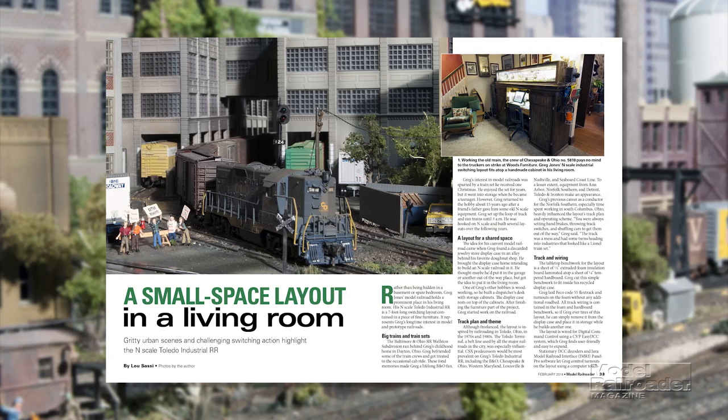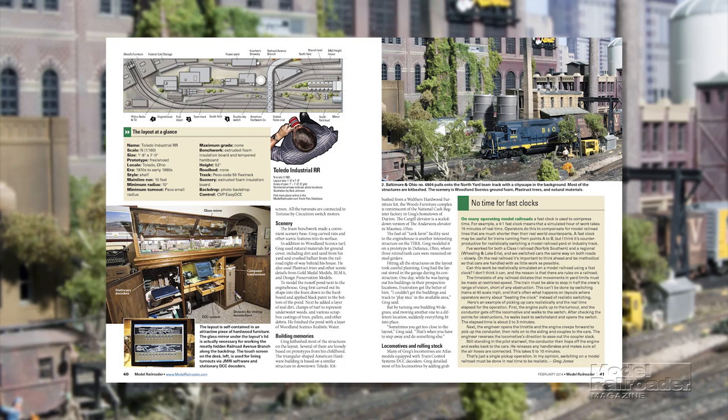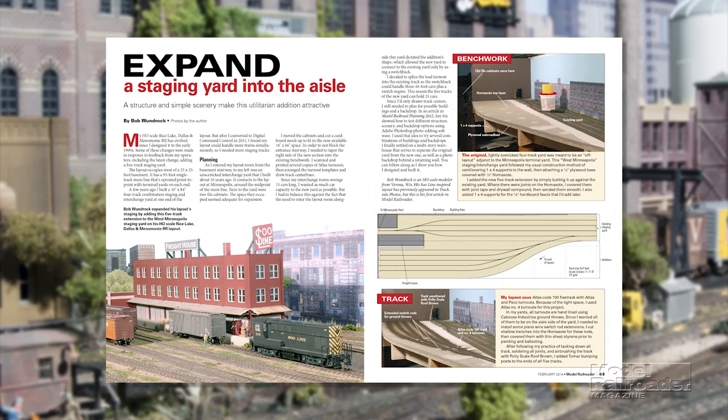A visit to an N-scale switching layout built into a wood cabinet in a living room. The layout is seven feet long and designed for operation. And learn how to use a little bit of aisle space to easily expand a scenic staging yard.